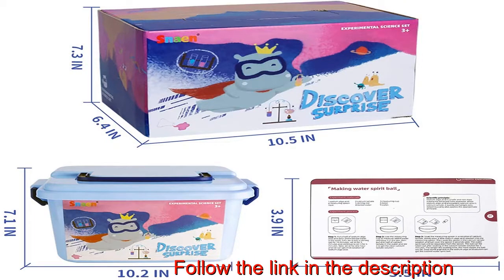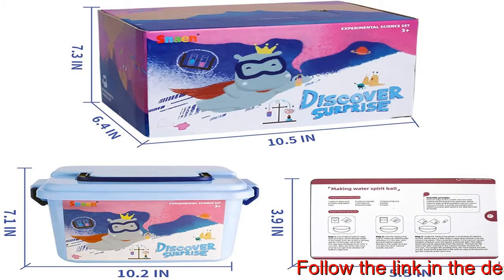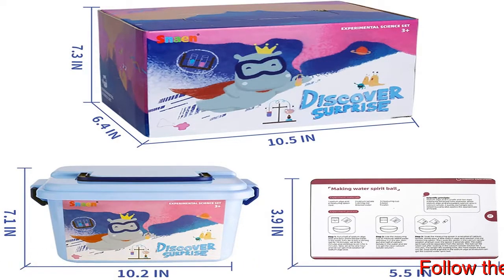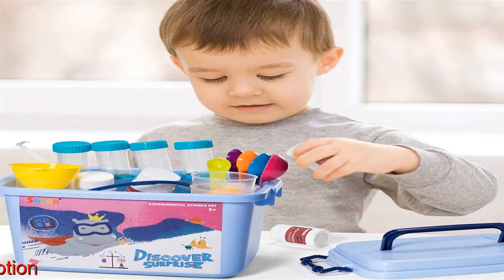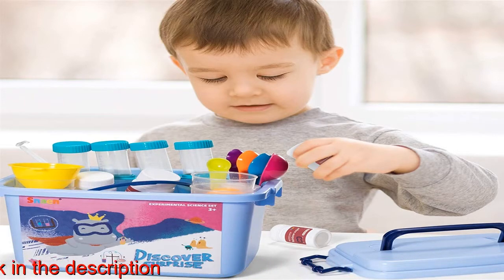Explore 30 scientific experiments with rich and interesting science chemistry kits. Let children create rainbow rain, erupt volcanoes, rainbow fountains, bottle-blowing balloons, and more — discover the mystery of science. A great gift for Christmas, birthday, and school experiment activities.